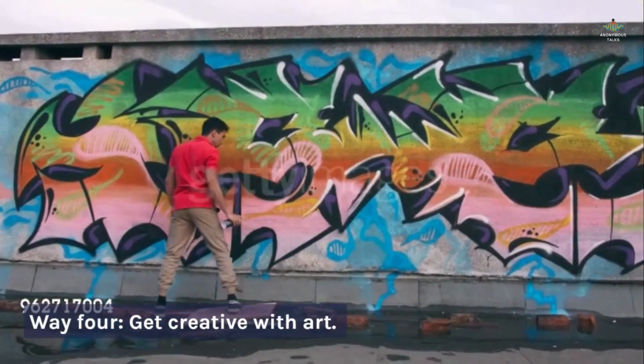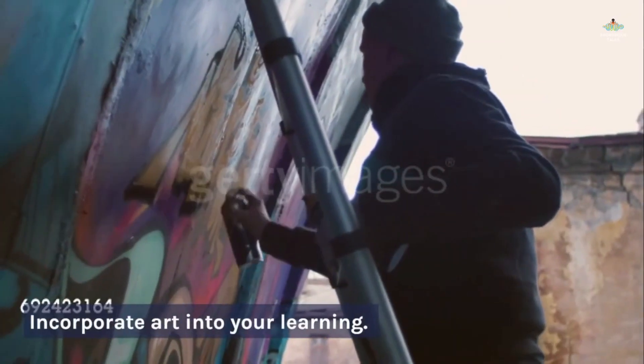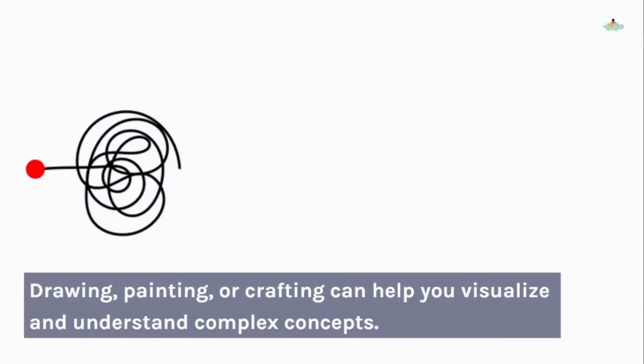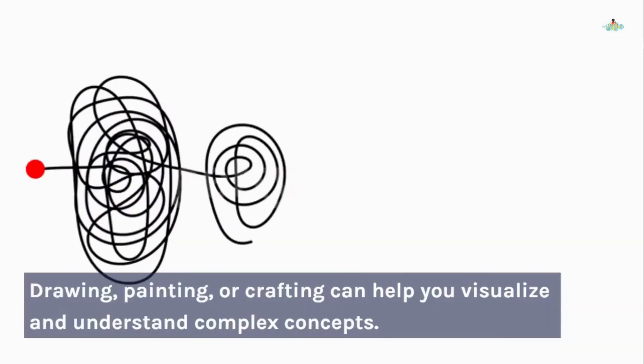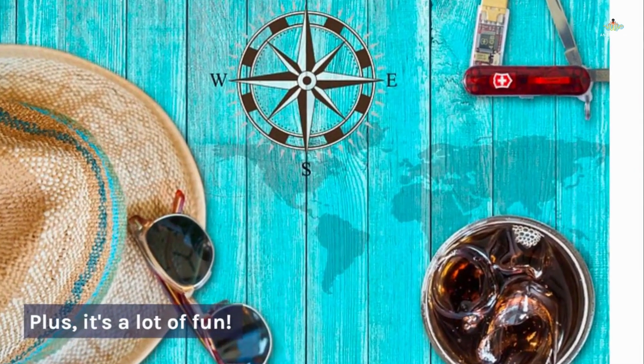Way 4: Get creative with art. Incorporate art into your learning. Drawing, painting, or crafting can help you visualize and understand complex concepts. Plus, it's a lot of fun.